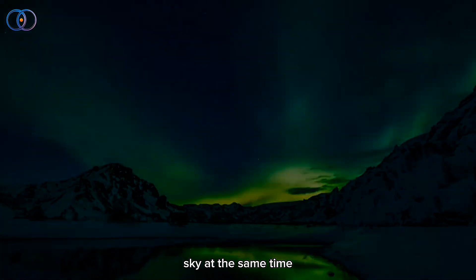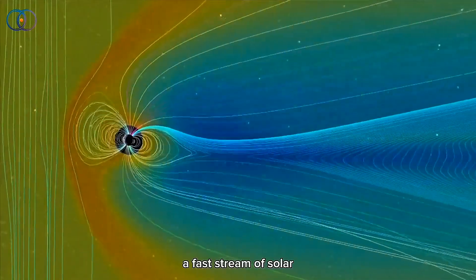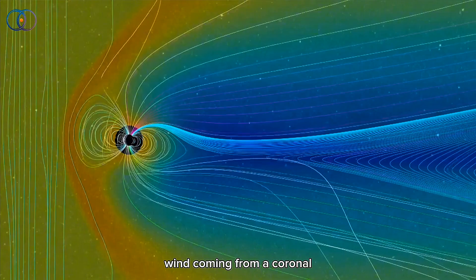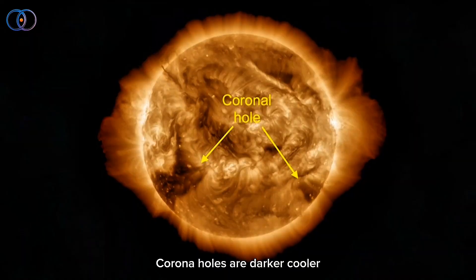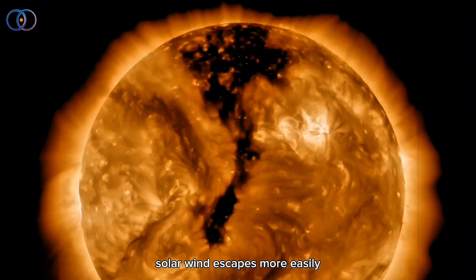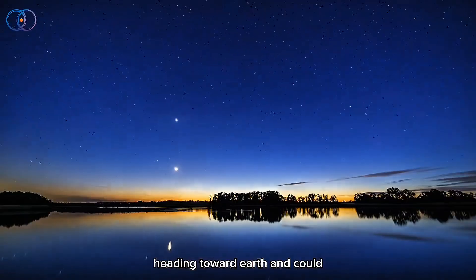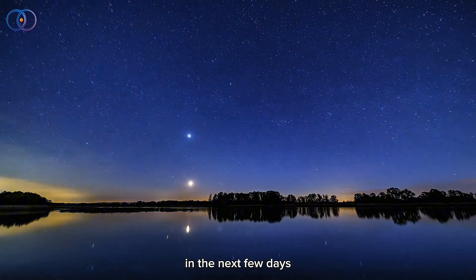At the same time, we're also starting to feel something else from the sun: a fast stream of solar wind coming from a coronal hole. Coronal holes are darker, cooler parts of the sun where solar wind escapes more easily. That fast wind is now heading toward Earth and could stir up more space weather in the next few days.